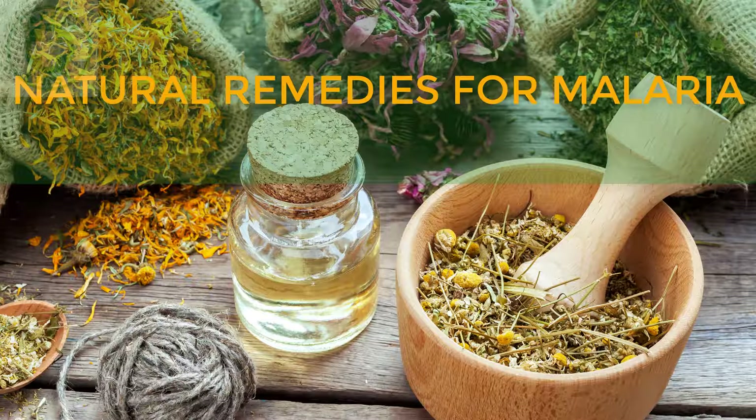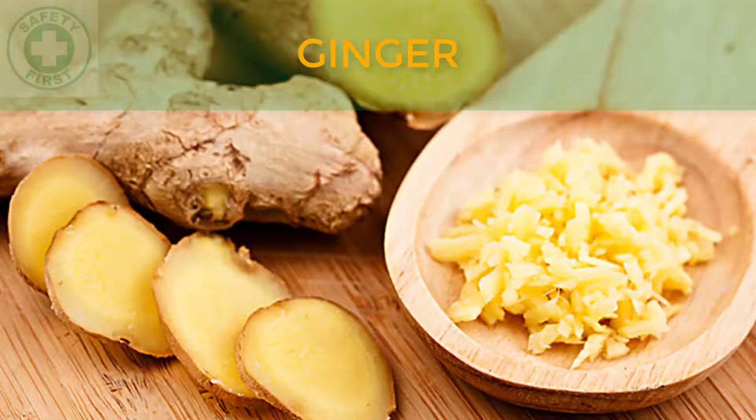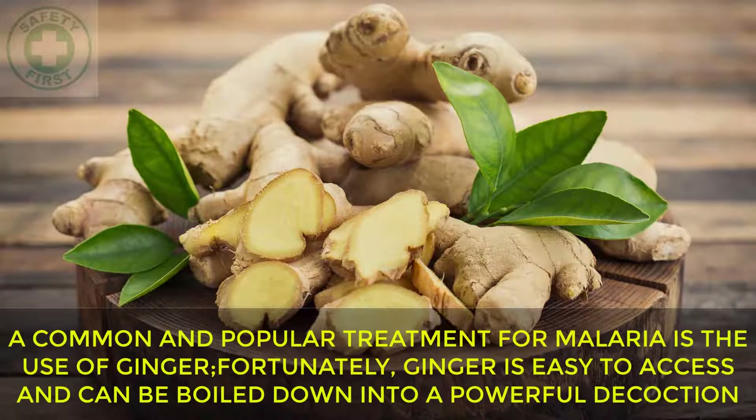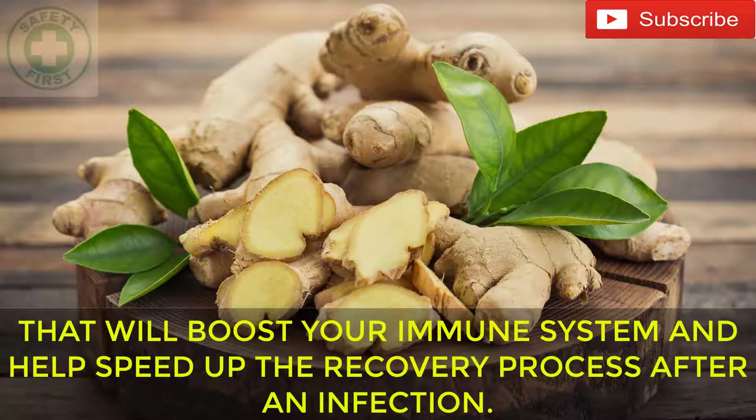Natural Remedies for Malaria. Ginger: A common and popular treatment for malaria is the use of ginger. Ginger is easy to access and can be boiled down into a powerful decoction that will boost your immune system and help speed up the recovery process after an infection.